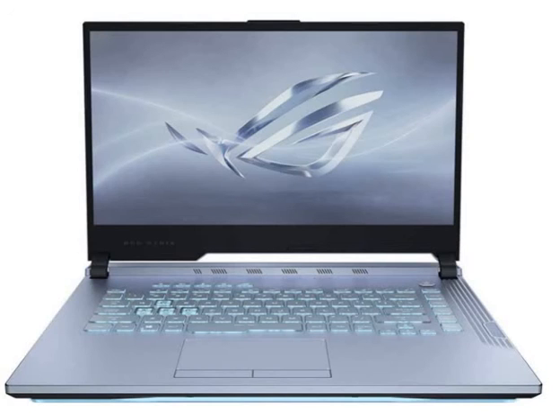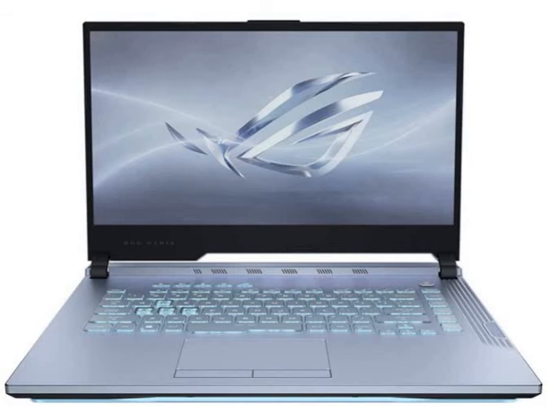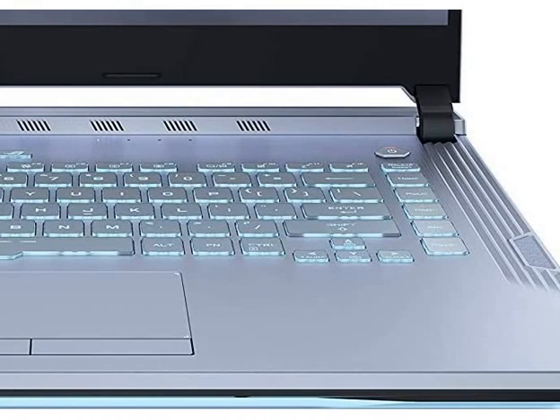So if you find this laptop useful and want to purchase it, you can find the purchase link in the description. Please like and comment on this video if you found it helpful.